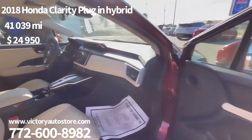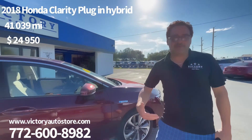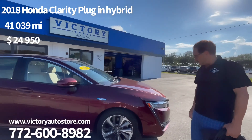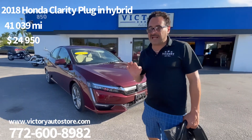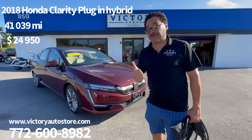We also have financing available. We take people with bad credit, no credit, and great credit — any credit situation is fine. This car is here and available. It has excellent gas mileage, amazing features, great economy, and is really a very solid choice.